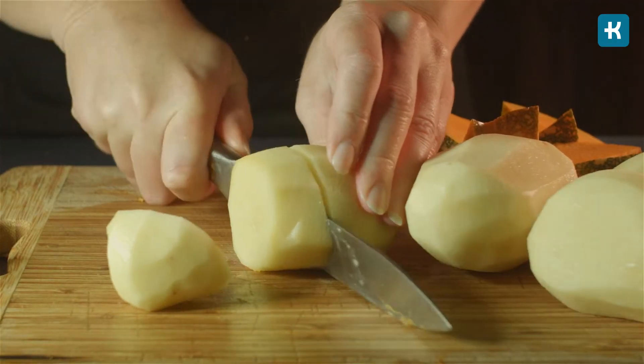Even though potatoes are high in carbs, you can still enjoy them because it's all about the preparation and portion sizes. But if all that seems too confusing for you and you think the potato is not your first veggie of choice, I have some good options for you on how to replace it.